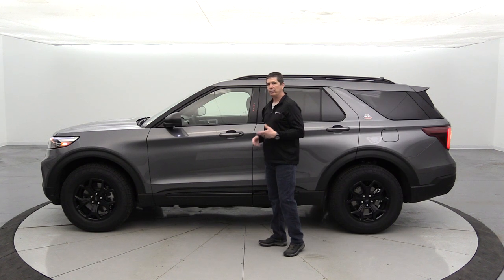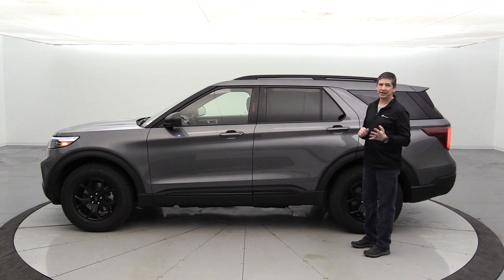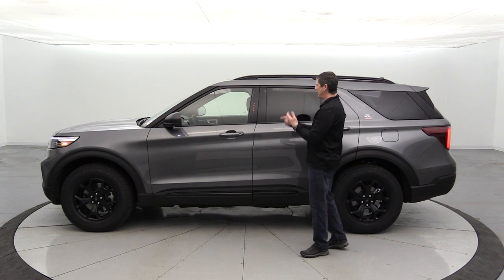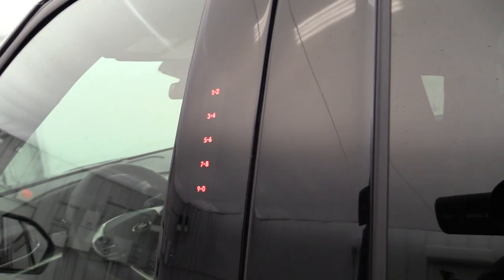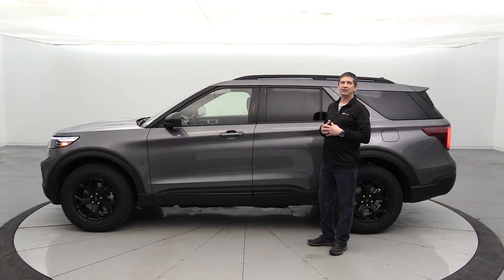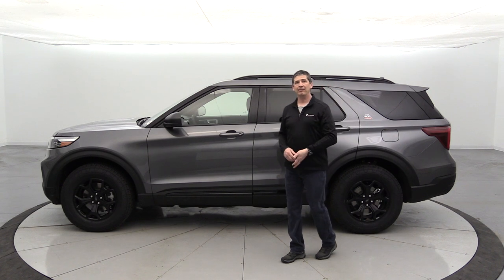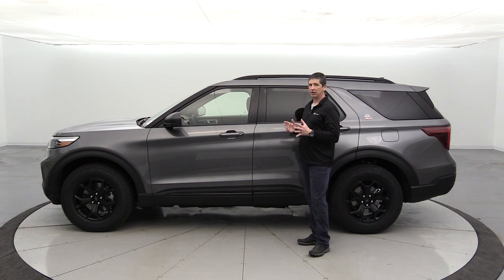Four-door intelligent access is especially convenient for parents — you can unlock rear doors to buckle in kids without needing to take out your key fob. The illuminated keyless entry keypad stays dark until you hover over it, and you can set your own personal code so you can access the vehicle without keys — handy if you leave keys inside before a run or hike.